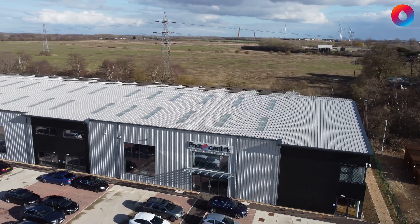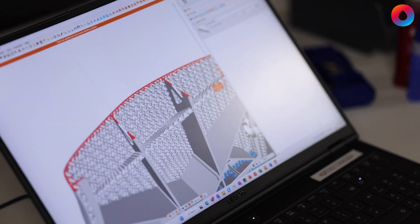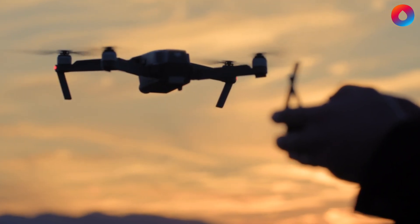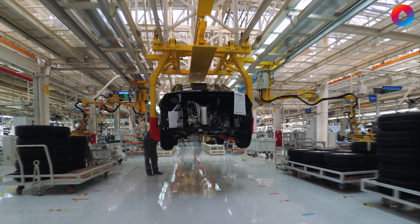Here at Photocentric we're excited to be offering large format printing solutions both in large size and at large volumes and scales to help unlock some of the most exciting applications for some of the biggest manufacturers in the world.